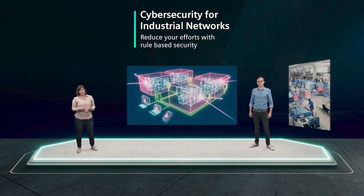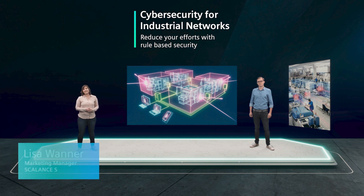Do you feel everything is secure in your production? Do you wonder if you could use an update or better protection? Then this is the right place to stop and listen. My name is Lisa, and joining me is my colleague Peter.